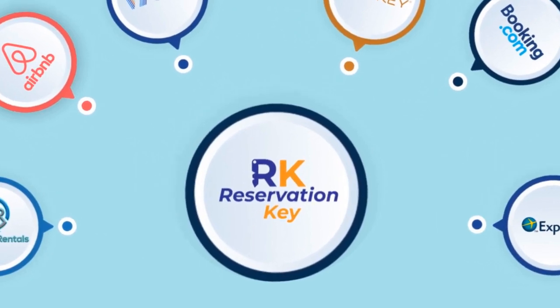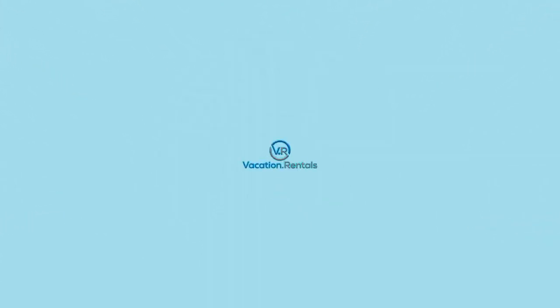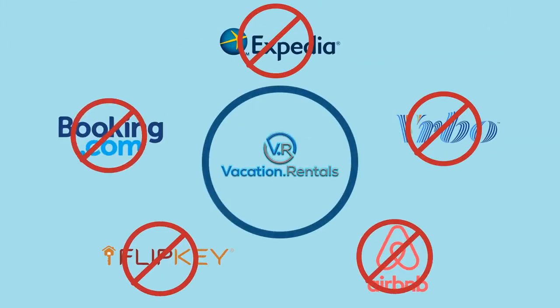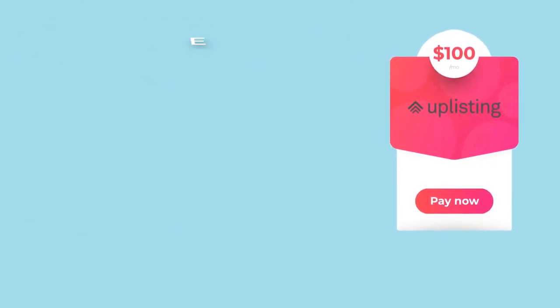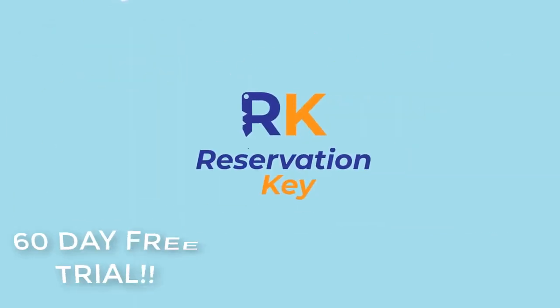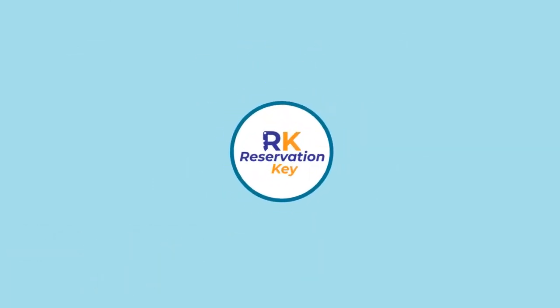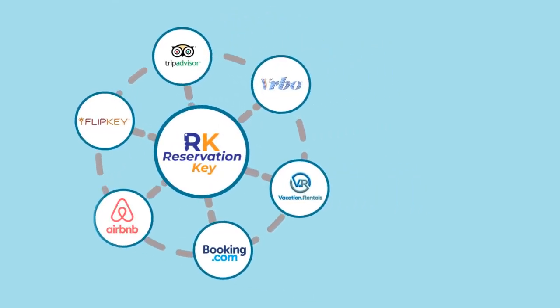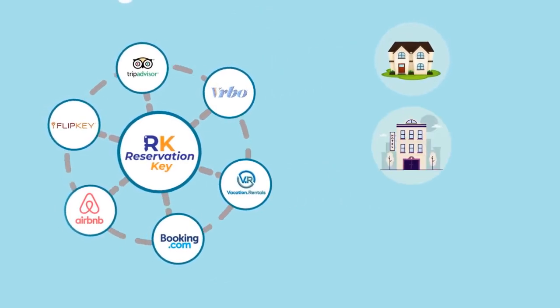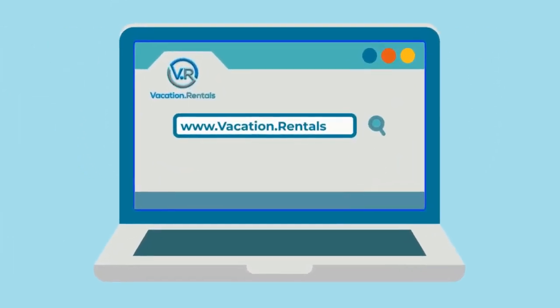Now, are you ready for the best part? We are the only online travel agency that offers this: no monthly charges and no commissions — zero, zilch, nada. You heard right, 100% free. We are so committed to relieving your stress, we will even handle the setup to include your channels. Our partnership is ideal for individual owners, property managers, even hotels and resorts. Remove your stress and replace it with relief. Sign up today at www.vacation.rentals.